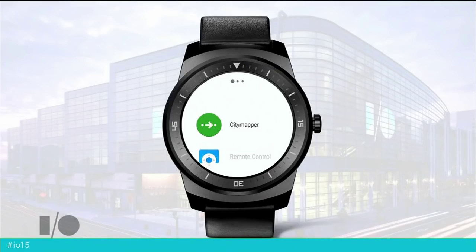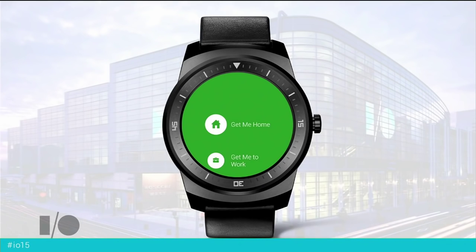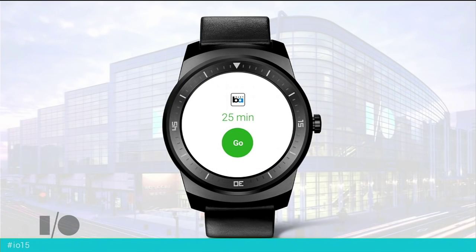So with Android Wear, I can just launch City Mapper. City Mapper's got this great button that I love: get me home. And it's telling me we think the best way to get home is 25 minutes on BART. And that sounds great to me, so let's just hit go.